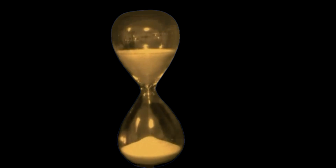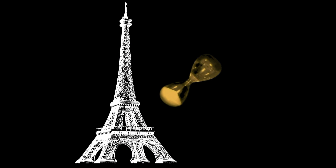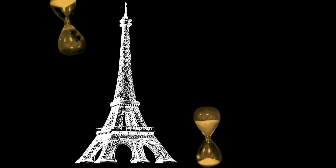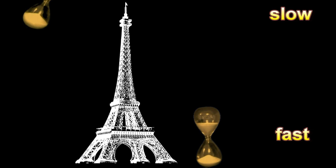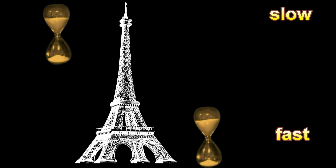We place one hourglass at the bottom of the Eiffel Tower and take the other one up to the top of the tower. We discover that Einstein's prediction turns out to be false. The clock at the foot of the tower runs faster than the clock at the top of the tower. The grains fall faster the closer they are to the center of gravity.